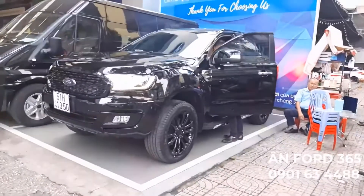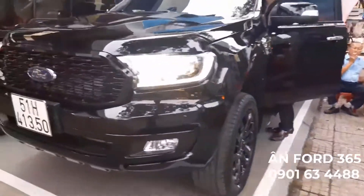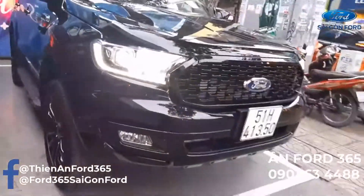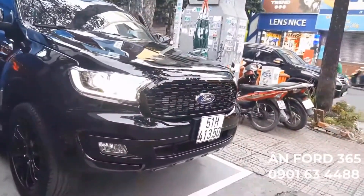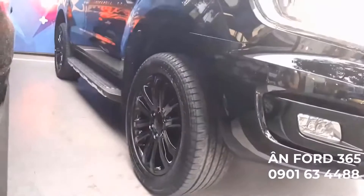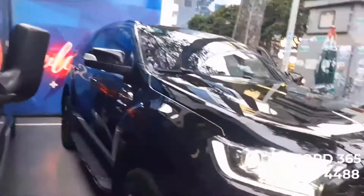Đầu tiên là cái mặt ga lăng - các bạn thấy mặt ga lăng nó rất là xịn xò, theo các video trước anh đã gửi cho các bạn rồi - một mặt ga lăng màu đen. Tiếp theo là cái cạn dưới này, anh đã sơn một màu đen rồi, cho đen bóng luôn. Và tiếp đến là các lốt, các mâm - mâm thì sơn đen bóng. Và cái gương, các bạn thấy gương đen không? Đen bóng luôn.